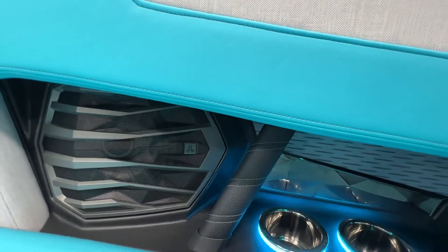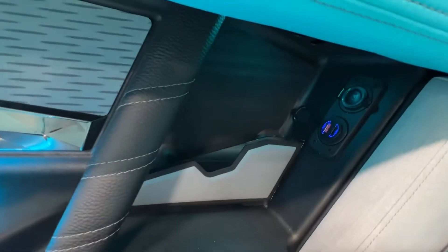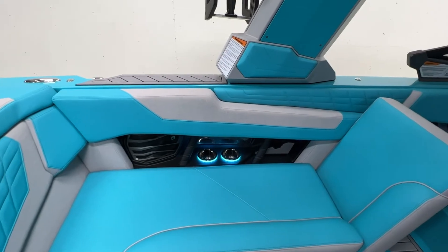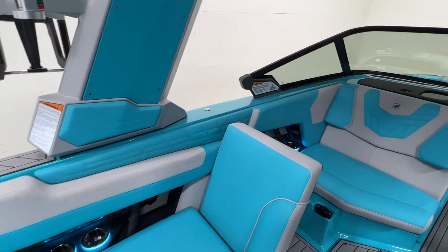The side inlays have our speaker covers, cup holders, phone chargers, phone holders — all the goodies for stashing your gear.